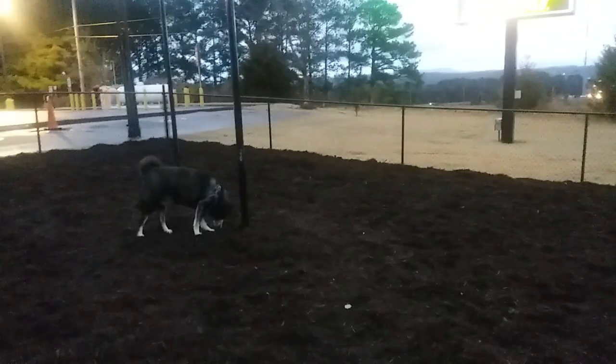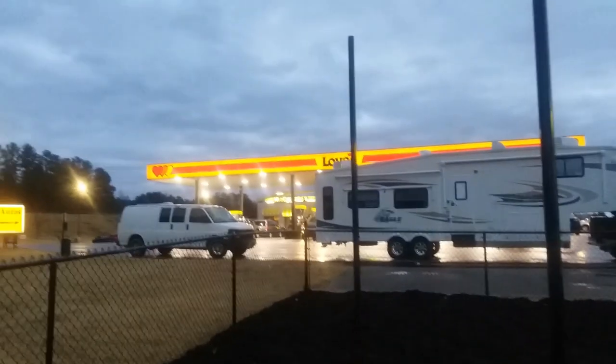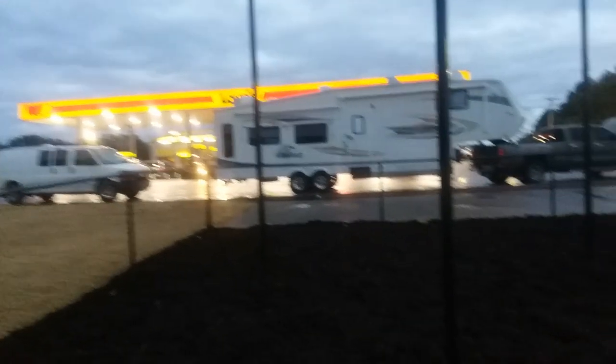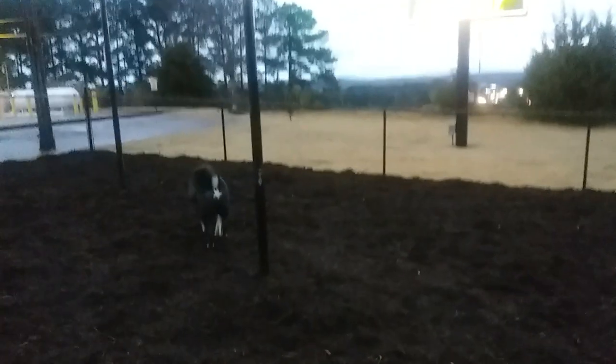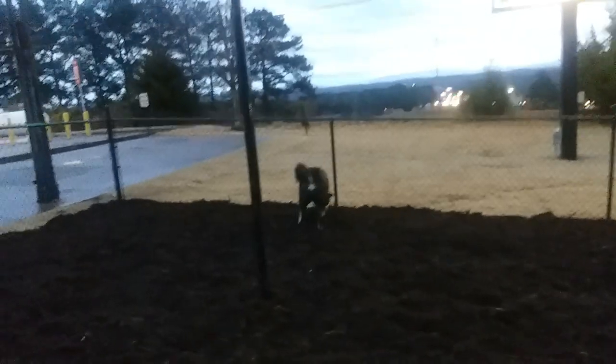Some of them have now put dog parks in. It gives the dogs a chance to get out of the vehicle and walk around. These are brand new — they're not at every Love's but they're working on it. Of course, this is going to be a little muddy today. This one's not finished yet. They're going to put up lights and some stands for the bags.